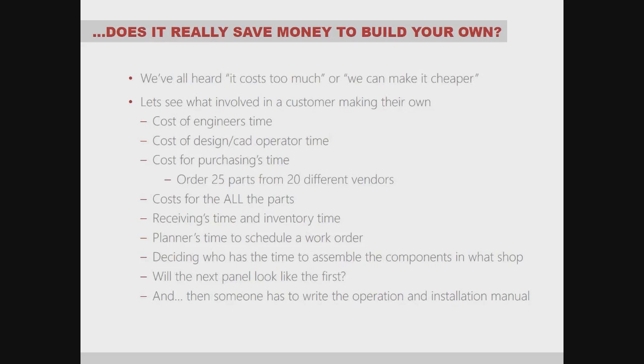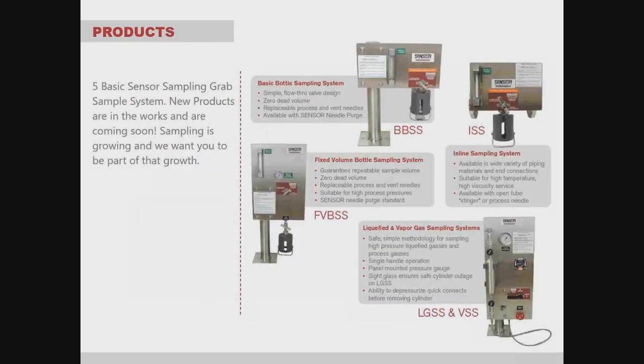Here are our basic five Sensor Sampling grab systems. As you can see, we have bottle-type systems and cylinder-type systems. We're always working on new products, and we have some exciting new products currently in the works coming soon. Sampling is growing, and Sensor Sampling is taking off — we want you to be a part of that growth.